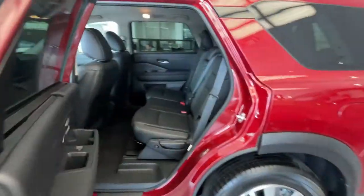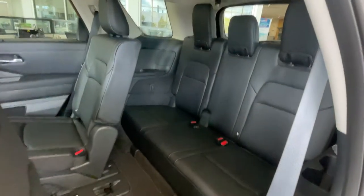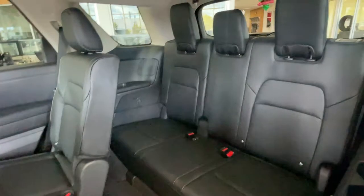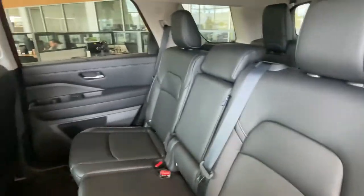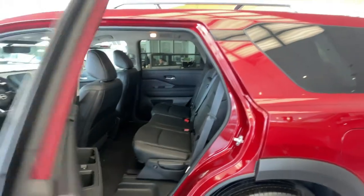If we take a look in here, you've got the easy access seats for the third row — you slide those kids right in the back. So if you are looking to upgrade your car size for a bigger family, this Pathfinder might be for you.